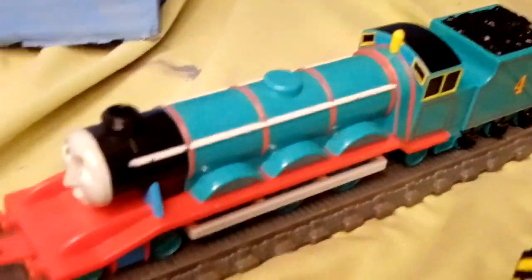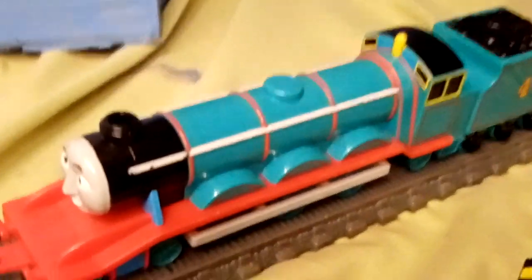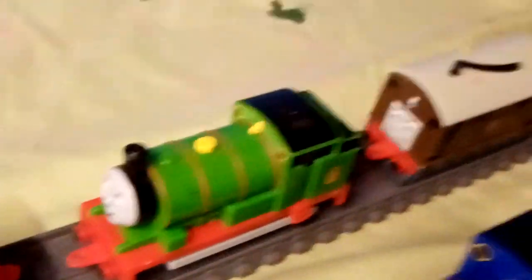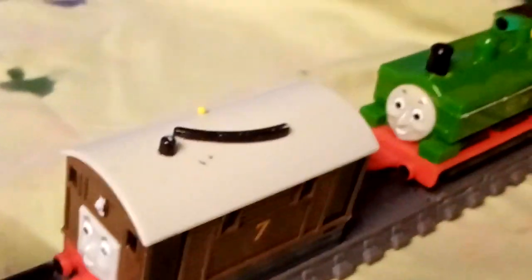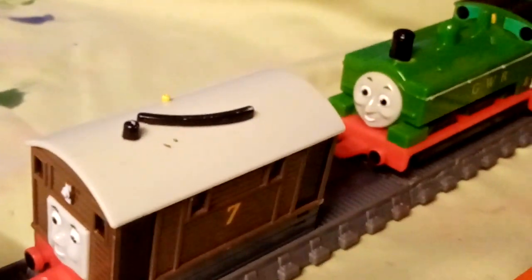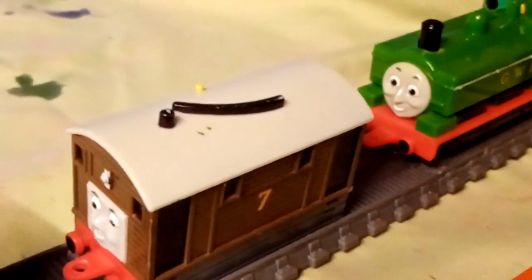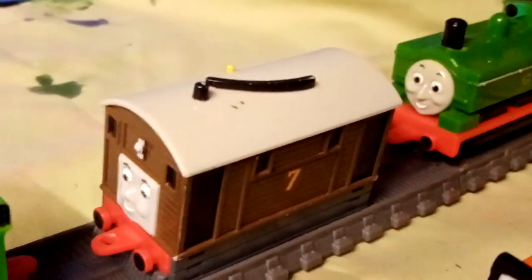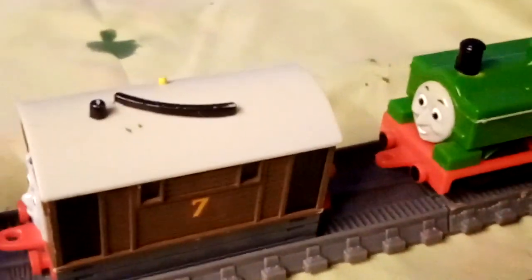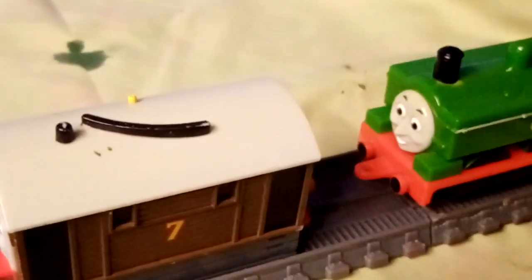Gordon was also picked up at the Doncaster Toy Fair. The same thing applies to James and Percy. Toby was one that I picked up in Barnsley back in 2022, and I also got him alongside the old-style battery-powered Thomas wind-up Thomas.